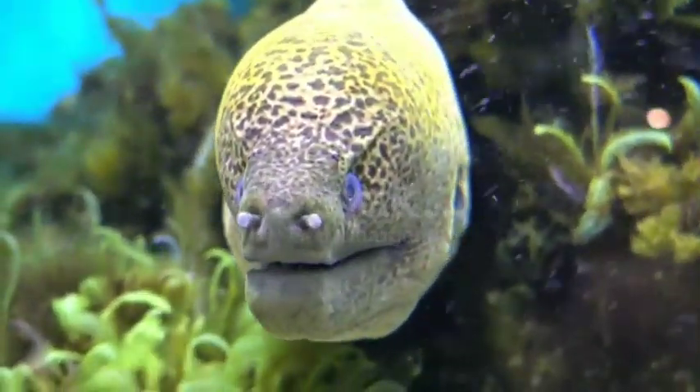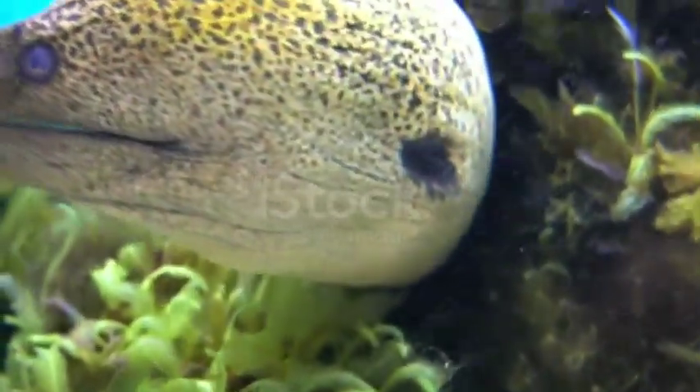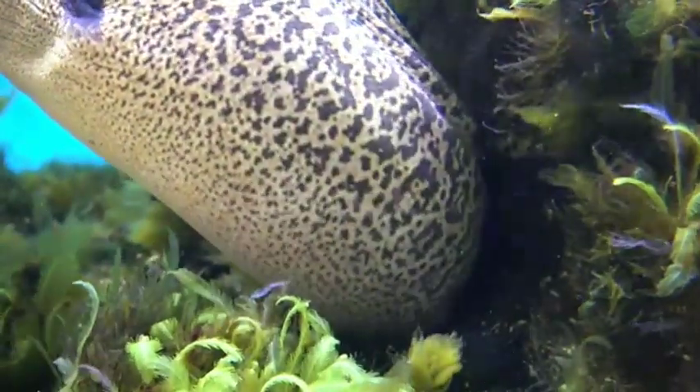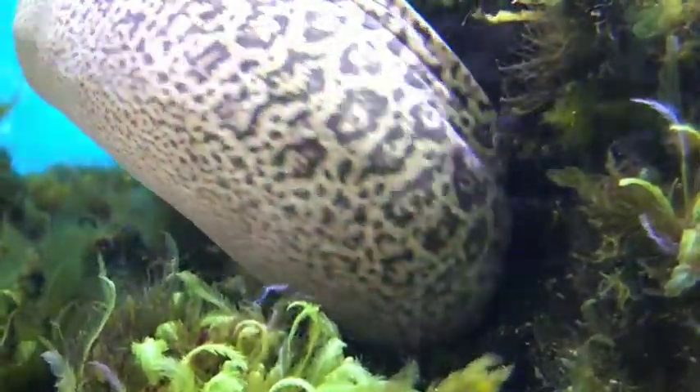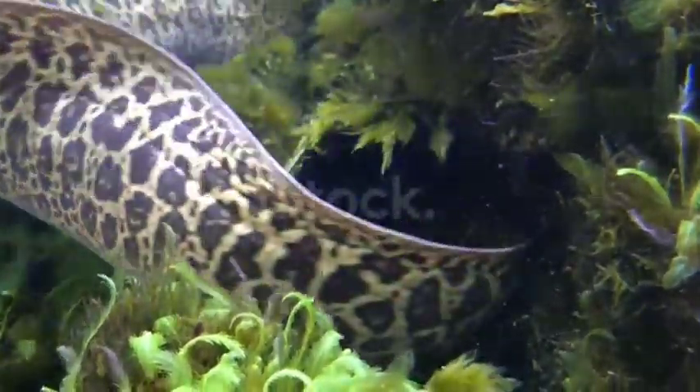Their predators include groupers, barracudas, and other moray eels. It is important to note that despite their appearance, moray eels are fish. They are not related to snakes.